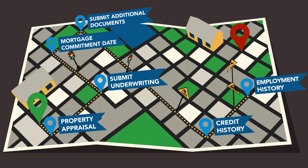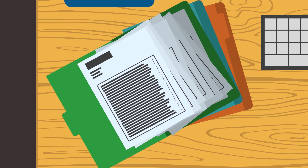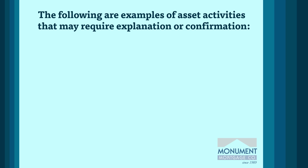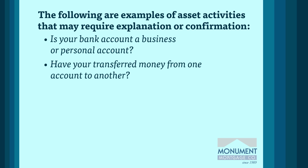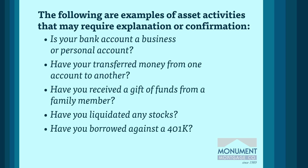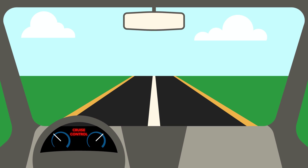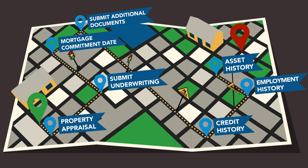The last area that could bring the approval process to a stop is asset verification. Remember, two months of bank or investment account statements are required. The activity in these statements is scrutinized thoroughly, and a paper trail will need to be provided for any activity that is unusual. Examples of asset activities that may require explanation or confirmation include: Is your bank account a business or personal account? Have you transferred money from one account to another? Have you received a gift of funds from a family member? Have you liquidated any stocks? Have you borrowed against a 401k? Have you received a bonus? Have you sold an asset? You are in the driver's seat, so please communicate with your loan officer any asset activity that may require additional information. They will guide you through the verification process and keep your application on the road to closing.